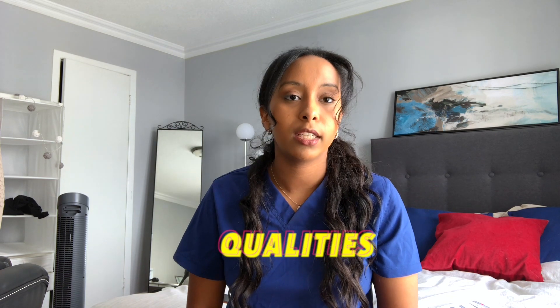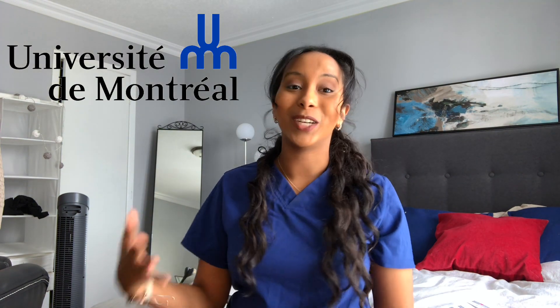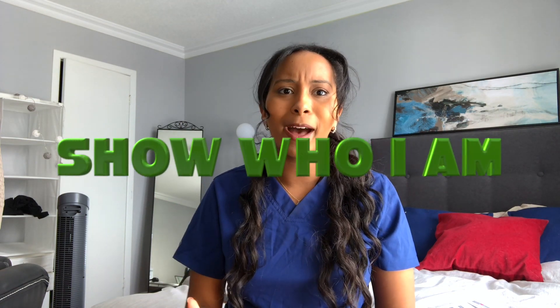I do actually believe in the CASPer test, and I'll explain why. Being a doctor is more than just grades — you need certain qualities to deal with difficult situations. Those situations require us to be empathetic, non-judgmental, and understanding. That's why professional schools want to know who you are. The CASPer test was the perfect moment for me to show who I am, and I want to give you tricks on how to optimize your time to show who you truly are.